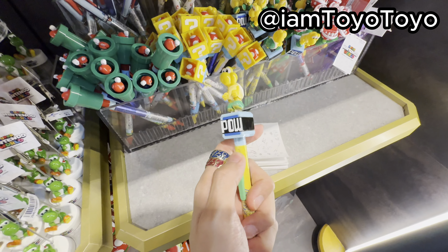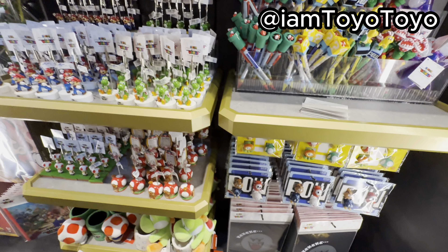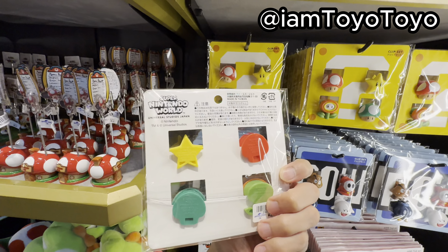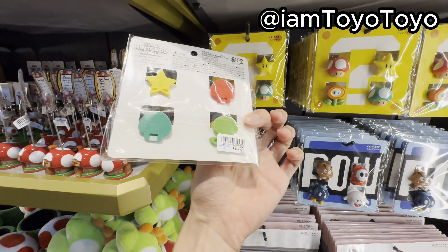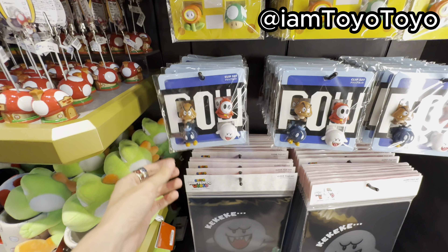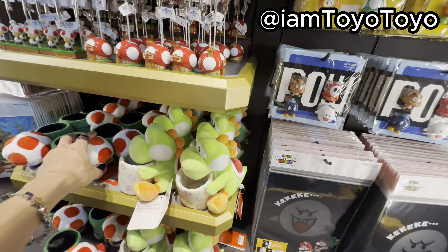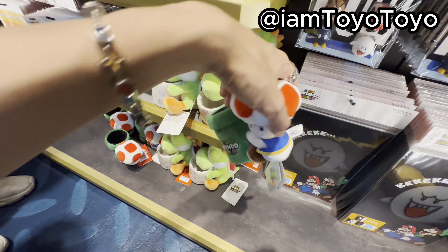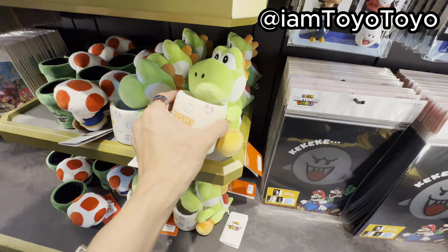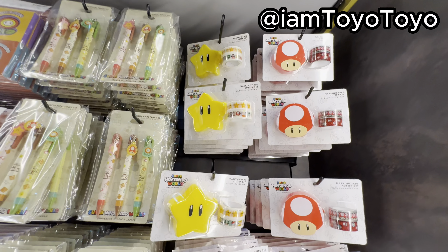This one I have seen last time — I've shown you guys as well. Card holder. These are clips — these are new I think, I haven't seen these. How much? 2,000 yen for four, so 500 yen per. But you can't really choose the characters unless it's the power-ups or the enemies. The Yoshi one is well made as well. Masking tape, cutter set, and these type of pens as well.